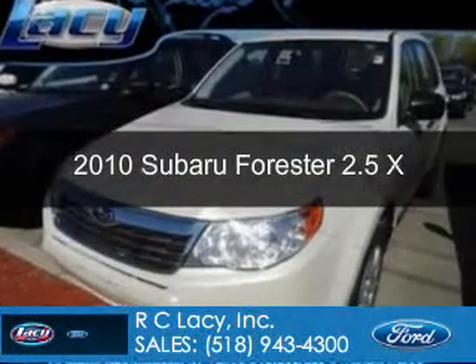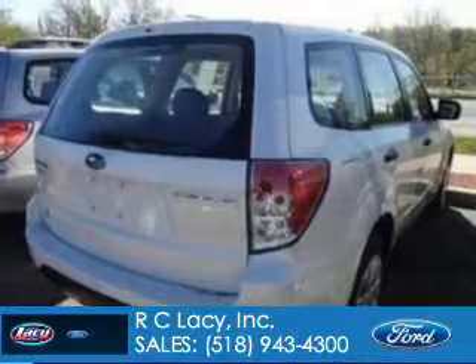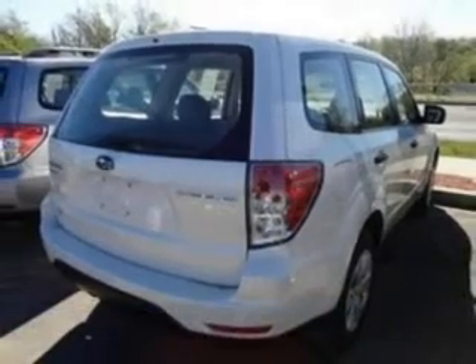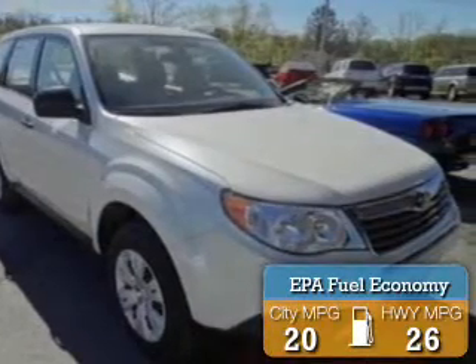This is a used 2010 Subaru Forester, powered by all-wheel drive, a 2.5-liter 4-cylinder engine, and a 4-speed automatic transmission. Great fuel efficiency saves you money by requiring fewer trips to the gas station.